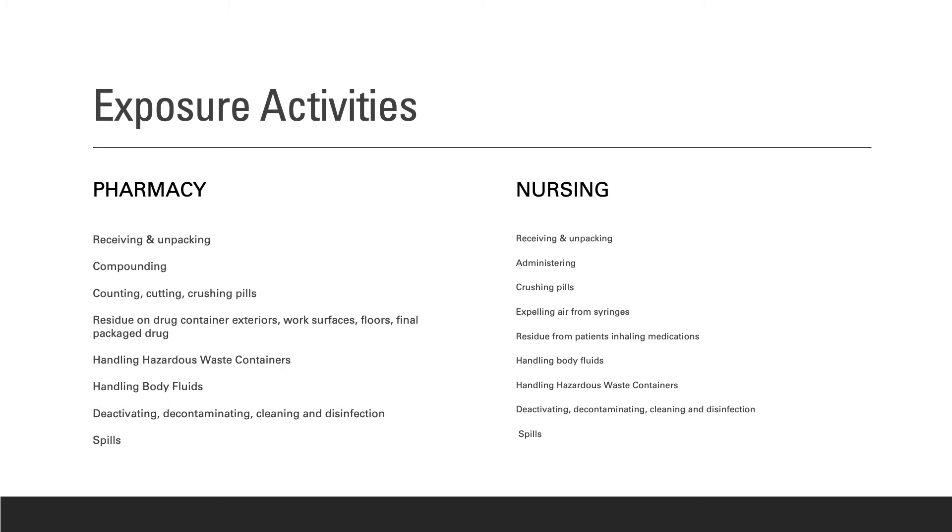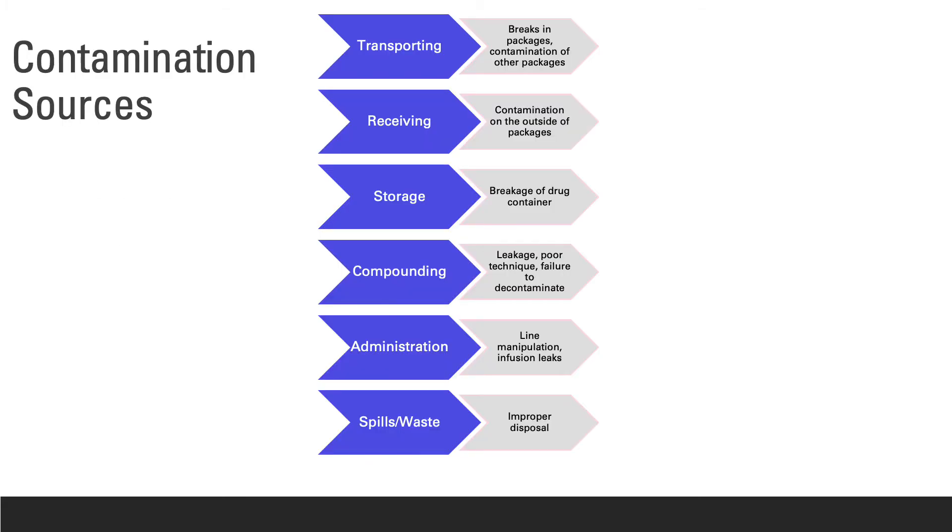All possible routes of exposure should be considered. USP 800 provides information on potential exposure opportunities based on different activities the healthcare worker performs while handling hazardous drugs. Exposure activities can include tasks completed in the pharmacy and also tasks completed by nurses in the clinical setting. Contamination sources relate to points at which hazardous drug materials such as a liquid or dust can expose someone during different tasks such as transport, receiving, and storage.